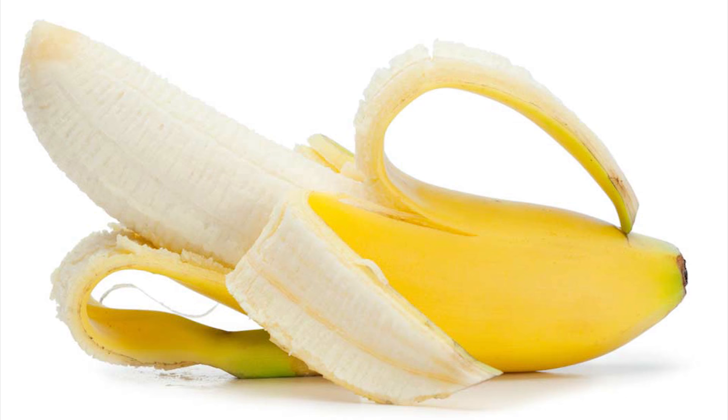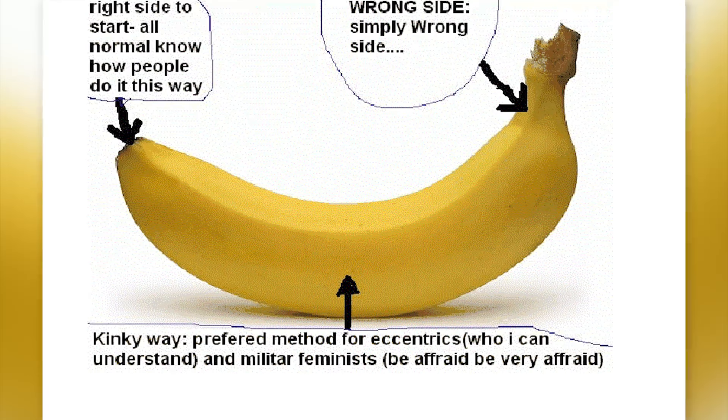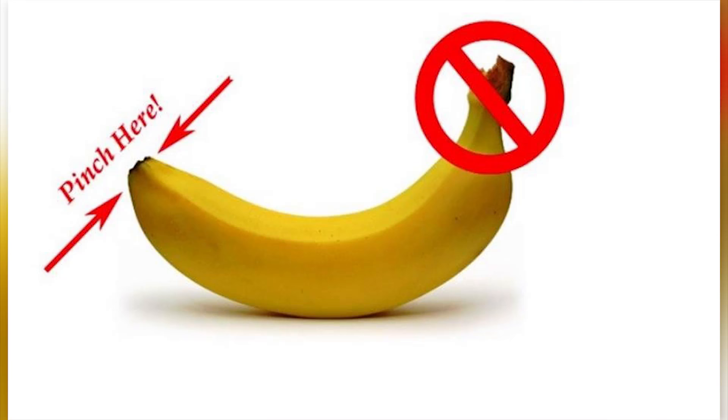Peel A Banana The Right Way. Bananas can be difficult to peel — you could have one that opens easily and another that won't. To always peel a banana as quickly and easily as possible, make sure you peel it the right way. Start by squeezing the banana until it starts to crack, then just peel it apart. You'll never need to worry about eating a squished banana again. This is actually how monkeys do it — how many times have you ever seen a monkey struggling with a banana? My point exactly.